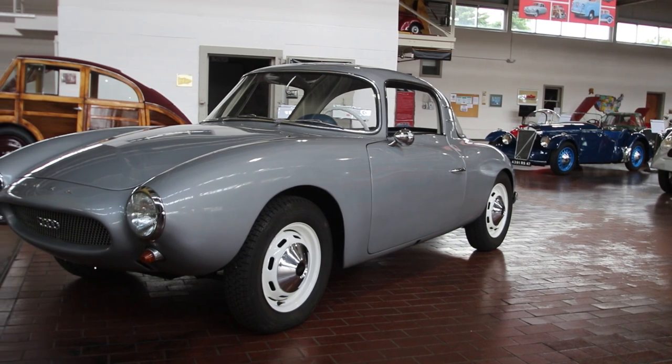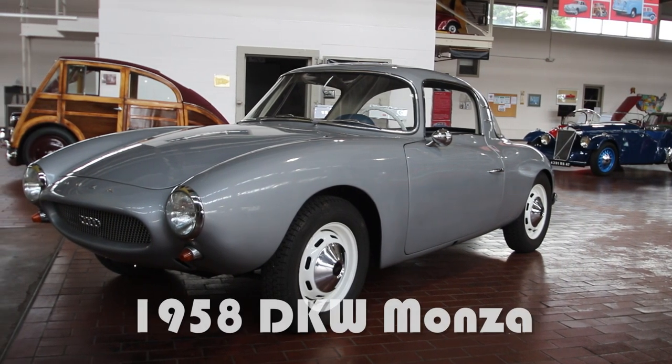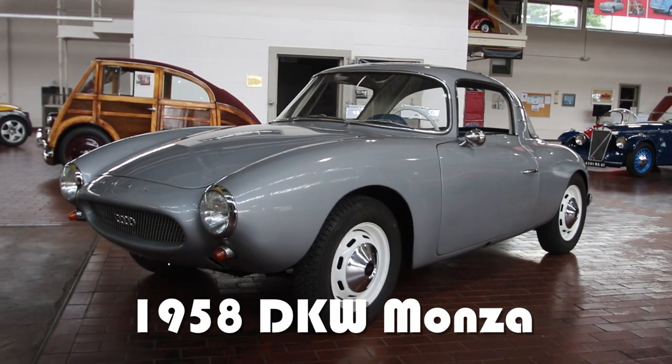On this edition of the Inside Lane, we'll be giving you a quick rundown of our 1958 DKW Monza.